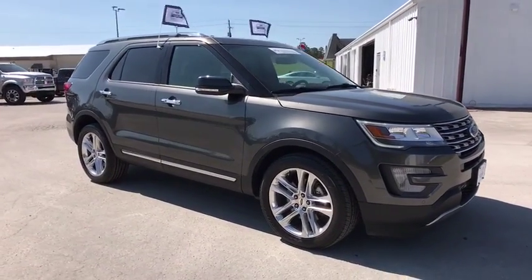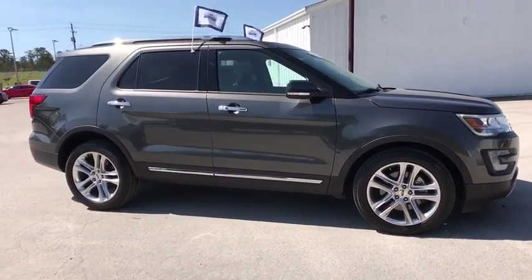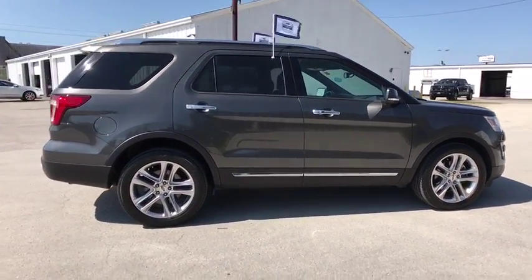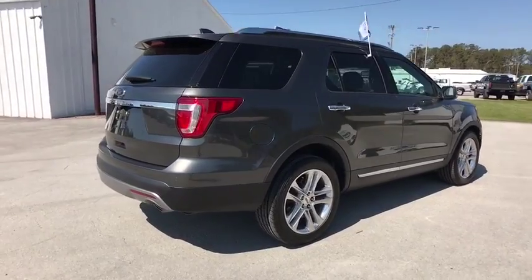The 2017 Ford Explorer. You've got a lot of capabilities to call on in a Ford Explorer. Don't underestimate your choices. This vehicle has less than 30,000 miles.